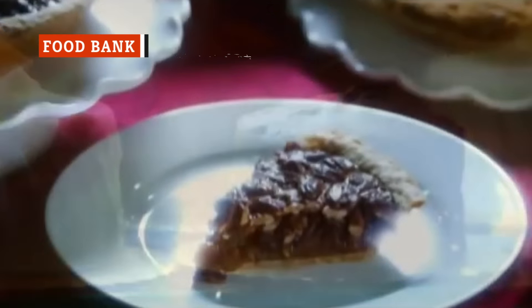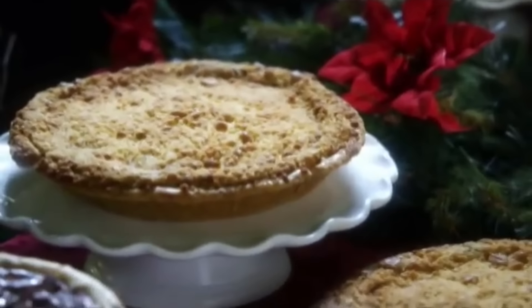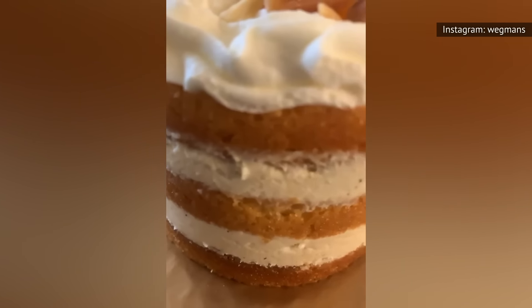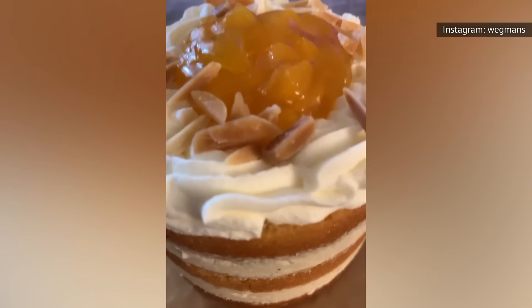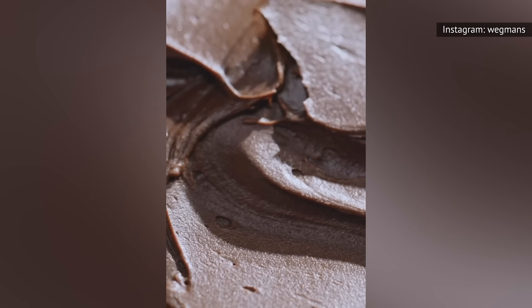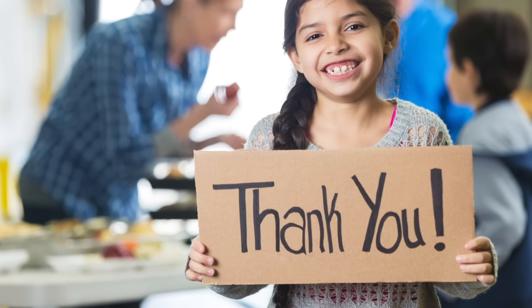Sometimes the sight of the staggering number of stacked breads and rows of cupcakes sitting ready in the Wegmans bakery is enough to make you wonder: are they really going to sell all that? The answer is no, of course not. There are plenty of loaves of bread and cakes that remain unsold at the end of every shopping day. But we have some good news, at least where food waste is concerned. According to employees as well as community volunteers, Wegmans donates a huge portion of these unsold products to charity.